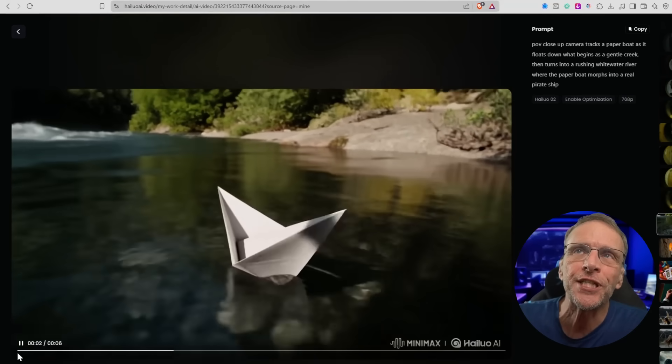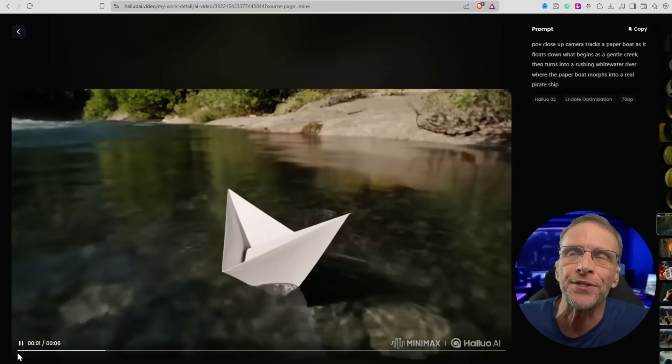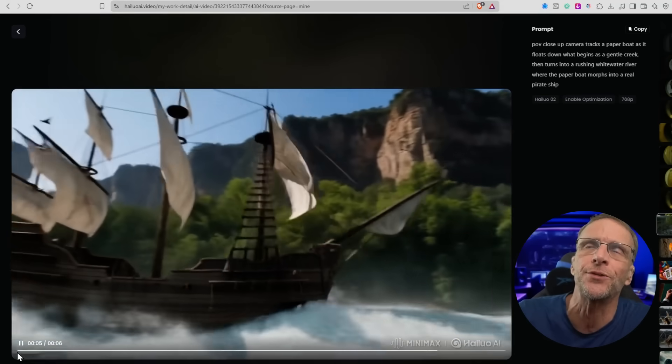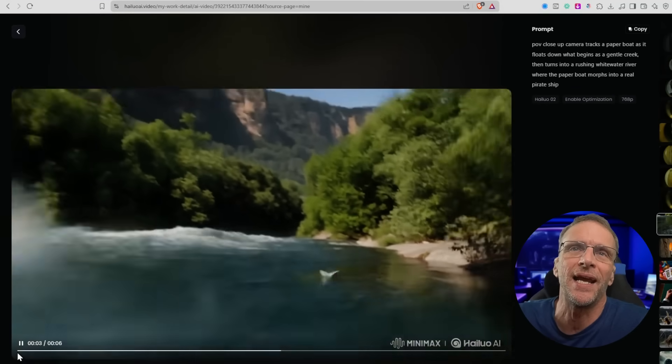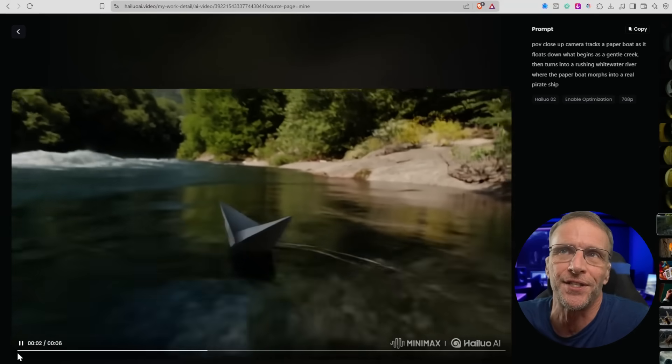Here's a fun one. POV close-up camera tracks a paper boat as it floats down what begins as a gentle creek, then turns into a rushing white water river where the paper boat morphs into a real pirate ship. We didn't get a morph as much as a sudden cut to a pirate ship, but other than that it followed everything great and I only gave it one chance to do it.